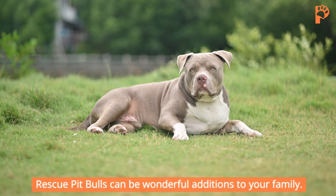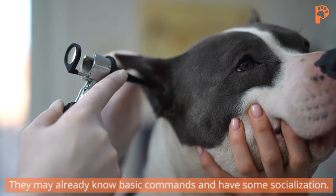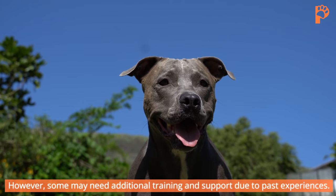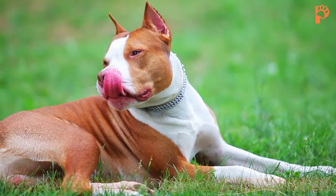Rescue Pit Bulls can be wonderful additions to your family. They may already know basic commands and have some socialization. However, some may need additional training and support due to past experiences. Consult a trusted dog trainer for guidance on working with rescue Pit Bulls.